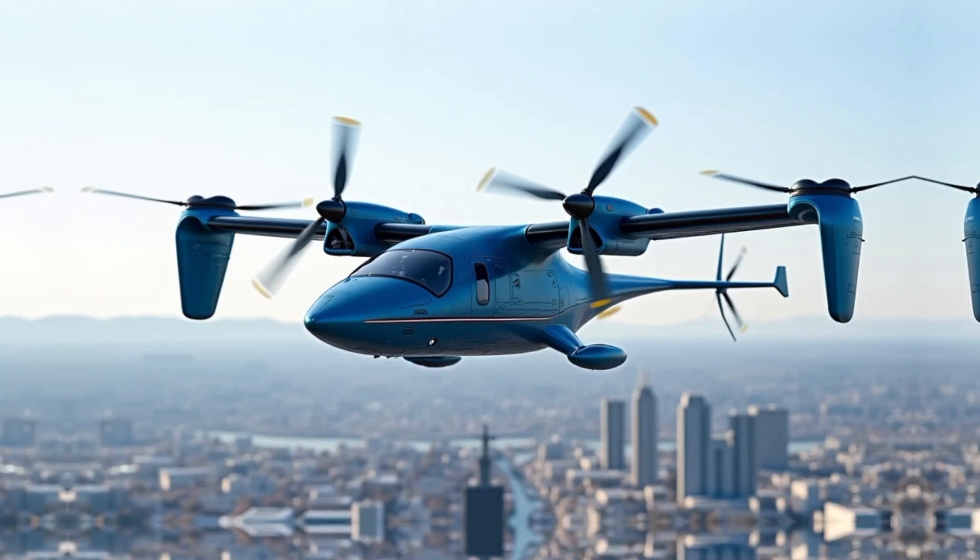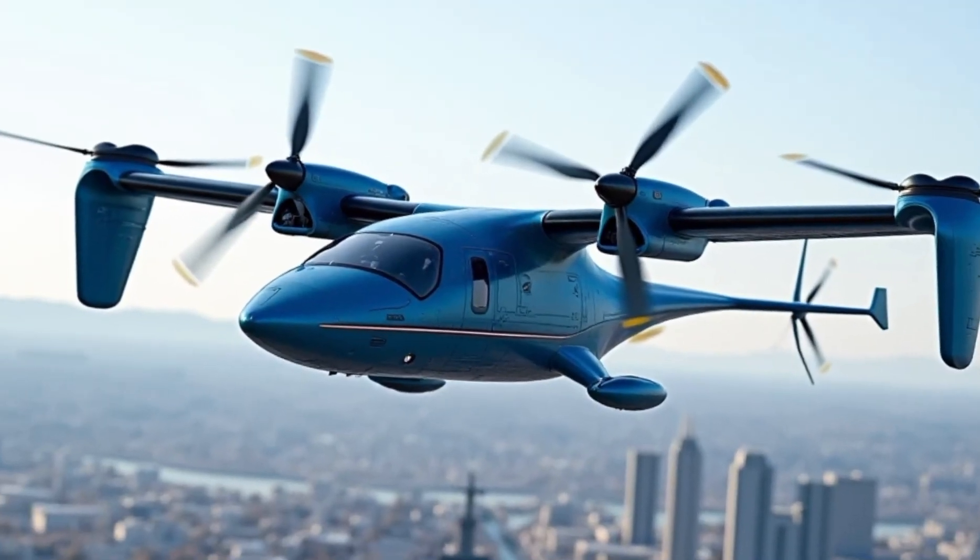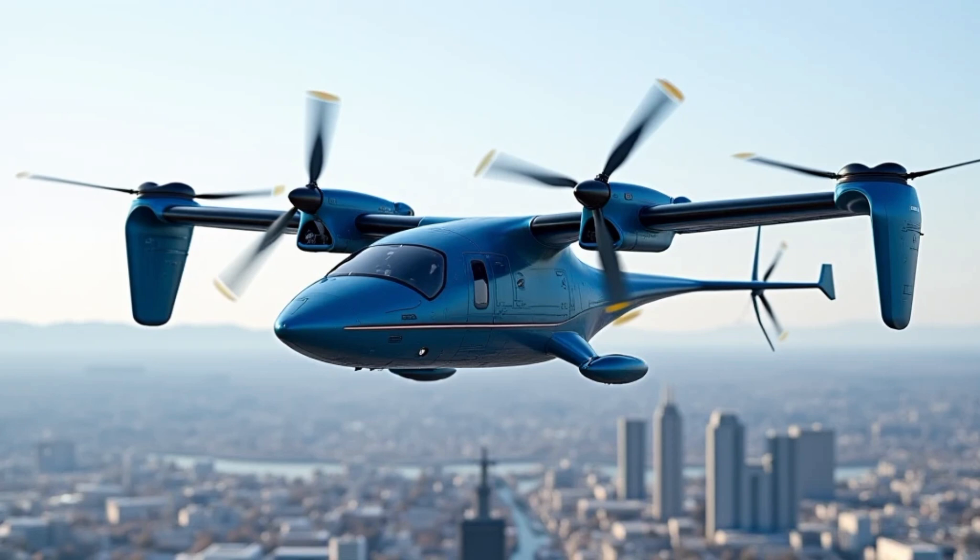Furthermore, Bell continues to refine the design, addressing feedback from testing phases to ensure the Valor exceeds expectations. The V-280 Valor has undergone rigorous testing, proving its capabilities in real-world scenarios. From rapid troop deployment to high-altitude operations, the aircraft has demonstrated why it is considered the future of vertical lift aviation. Its ability to perform tasks that were once thought impossible underscores its revolutionary nature.